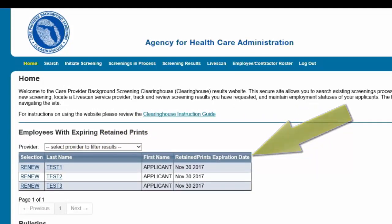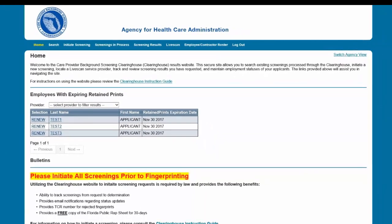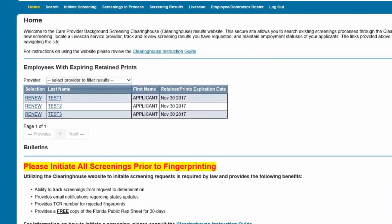By initiating a Clearinghouse renewal through the Clearinghouse Results website, the current fingerprints retained on file at the Florida Department of Law Enforcement will be re-sent to the FBI, allowing for an updated criminal history to be processed by the Clearinghouse.